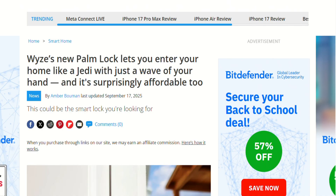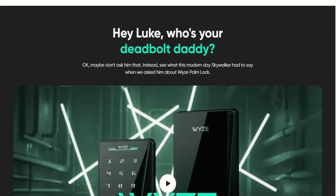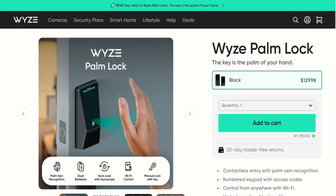This isn't perfect — nothing is. But at $130, it's genuinely impressive tech made accessible. If you've been waiting for affordable biometric home security, this might be your moment.